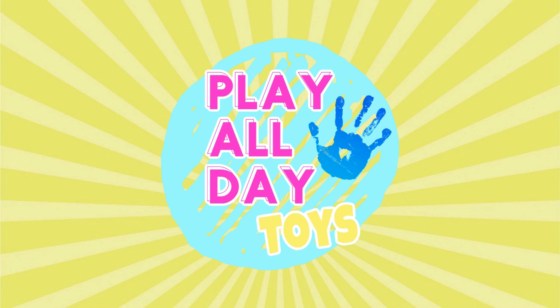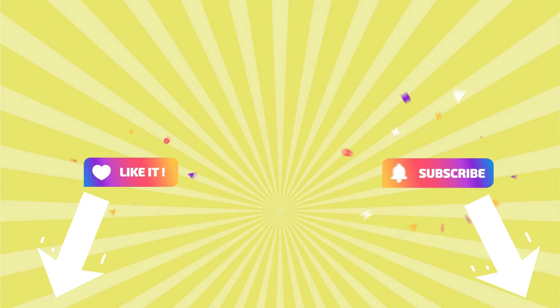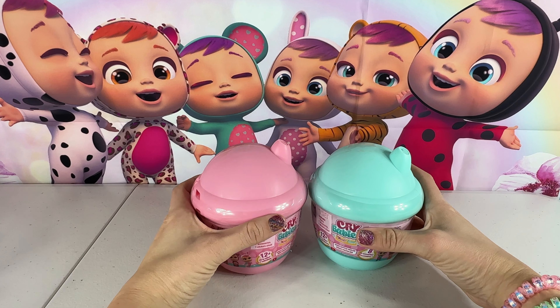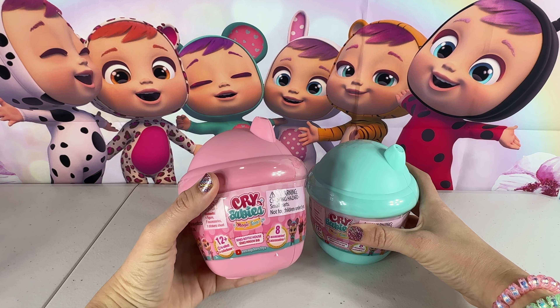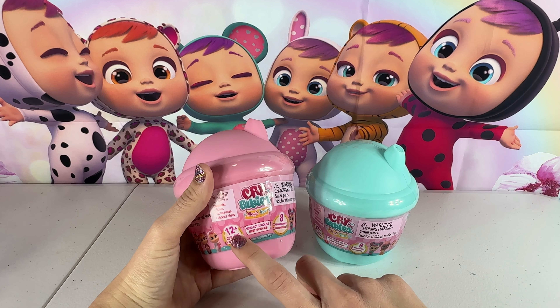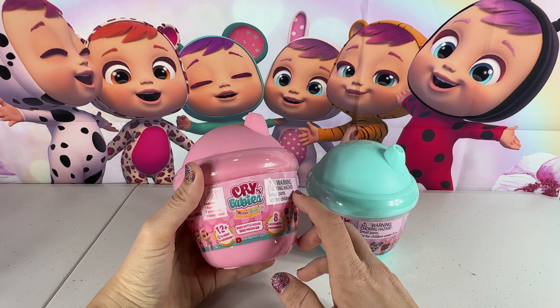Play All Day Toys. Let's go play! Hey friends, Cammie here with Play All Day Toys, and today we have Cry Baby's Magic Tears Series Bottle House to open up. We have 12 babies that we can collect in this series, and it will come with 8 accessories.